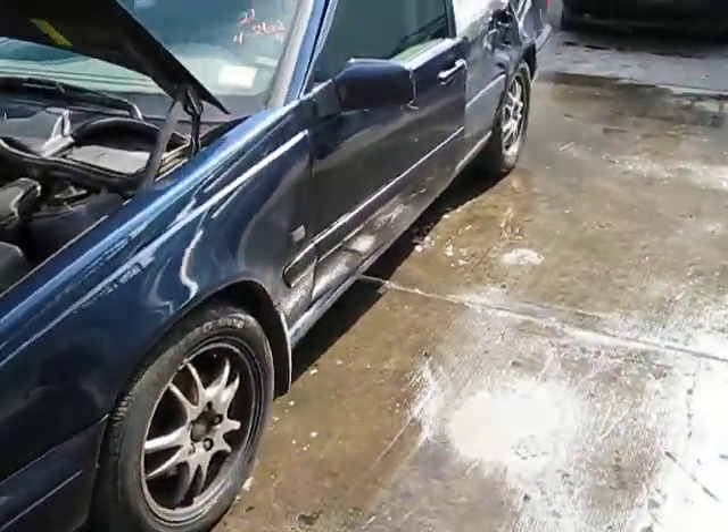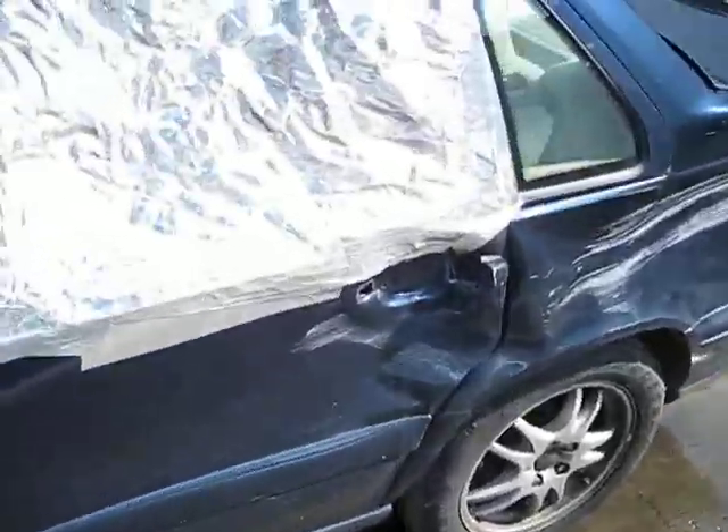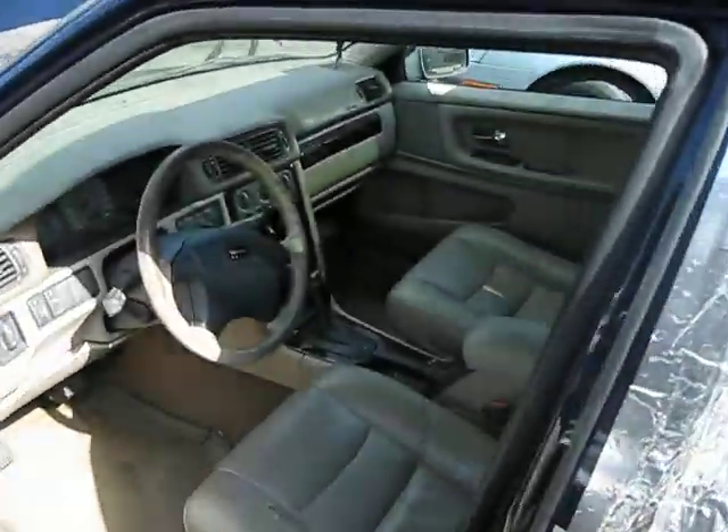The production date of this vehicle is March of 2000. The vehicle currently has 218,000 miles, but still runs very well.